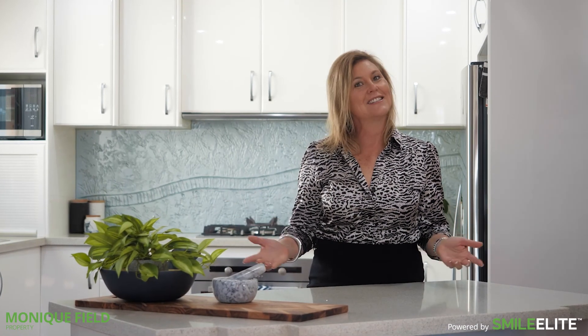Commanding attention is this classic residence, a rare find in a dream location. I'm Monique from Moniquefield Property, welcome to 16 John Street here in beautiful Shell Harbour Village.